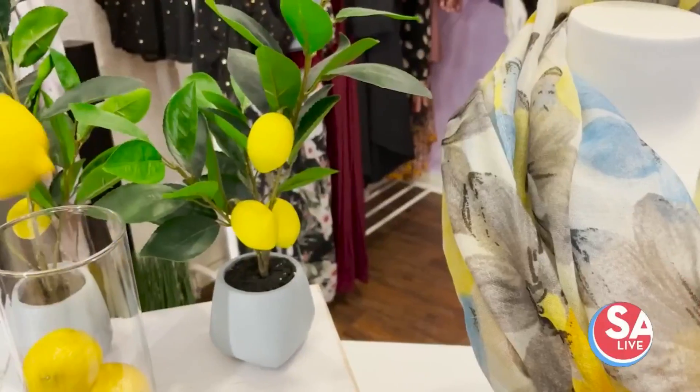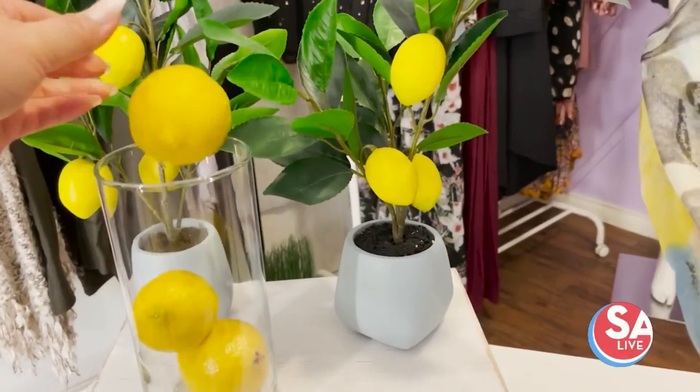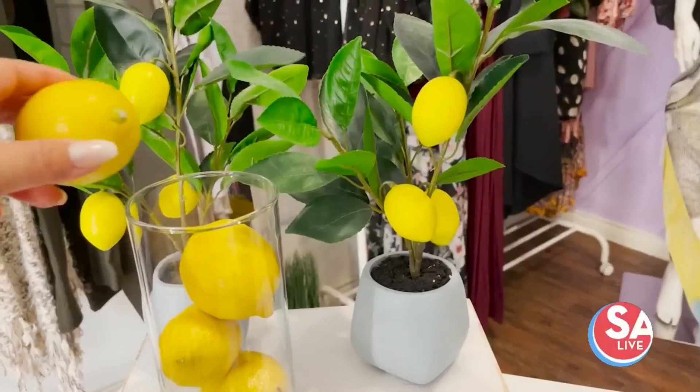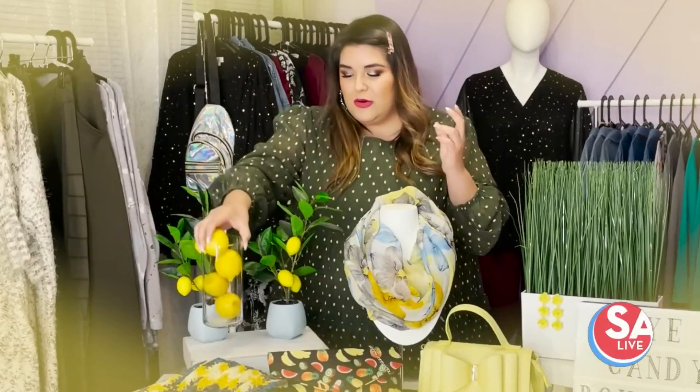When it comes to integrating the yellow color into your household, it's meant to bring energy — like a solar energy because of the sun. It's a really awesome way to get you prepared to tackle the day and breathe fresh air into your space. If you have accent pieces with citrus, this will be super fun in your kitchen. Or if you want to go the more organic route, you can always get some lemons and make them into a statement conversation piece on your kitchen island.